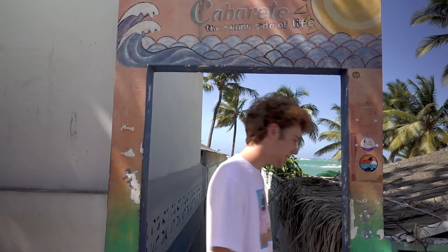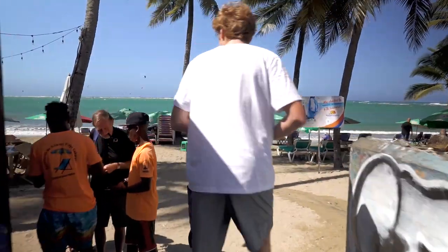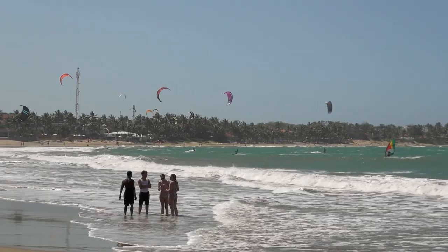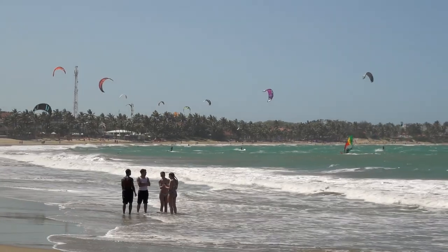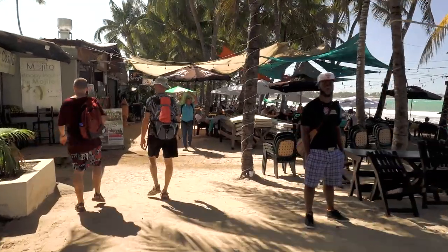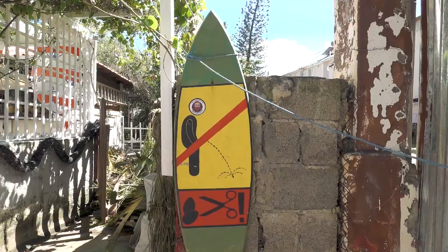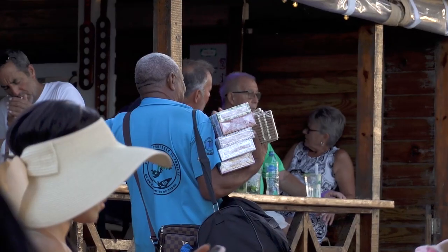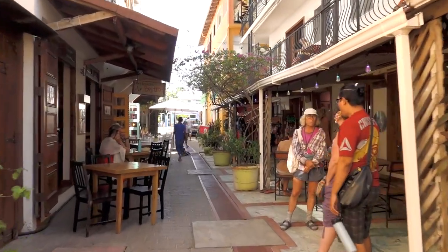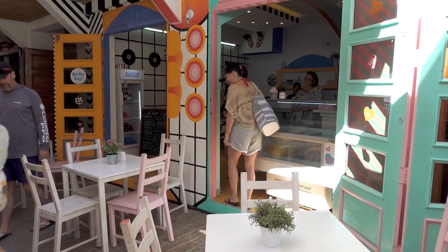Chad went down with some mild food poisoning and Mallory was content to lounge around the resort with a book. We were in need of some cash, so Liam and I took a taxi into Cabarete to hit up a bank machine and explore. Once we had more pesos in our pockets, we got off the main commercial strip and spent the rest of our time exploring the beachfront, making note of a few good-looking restaurants where you can dine with your toes in the sand.